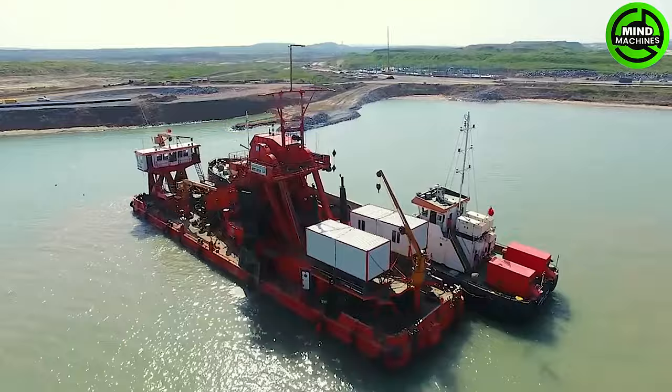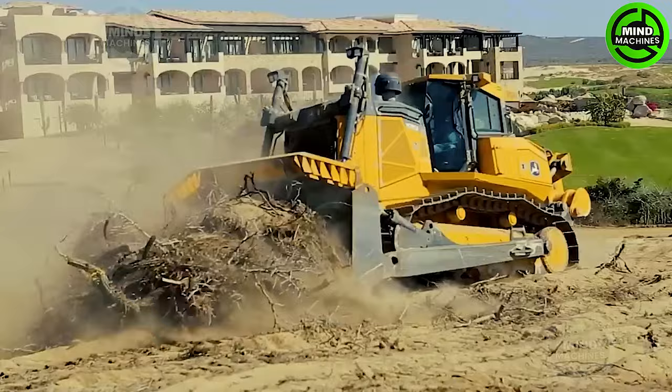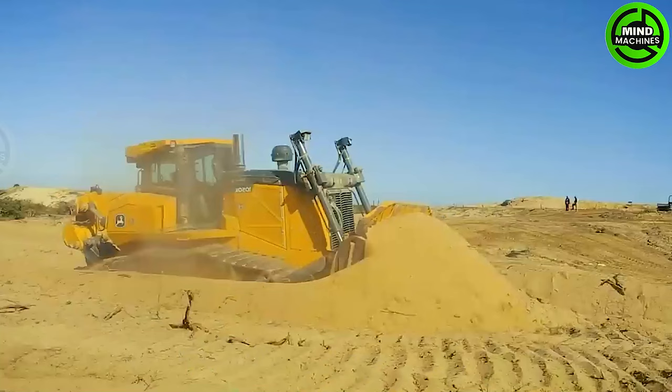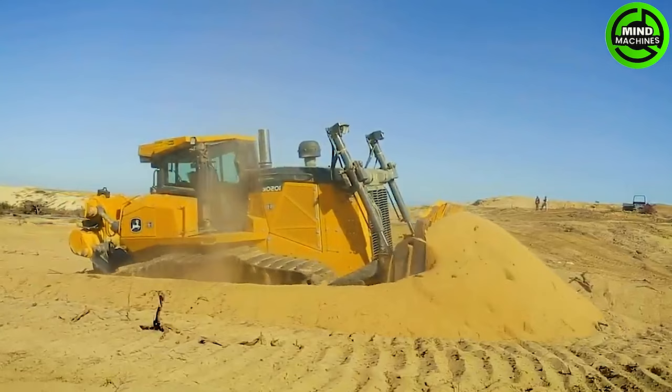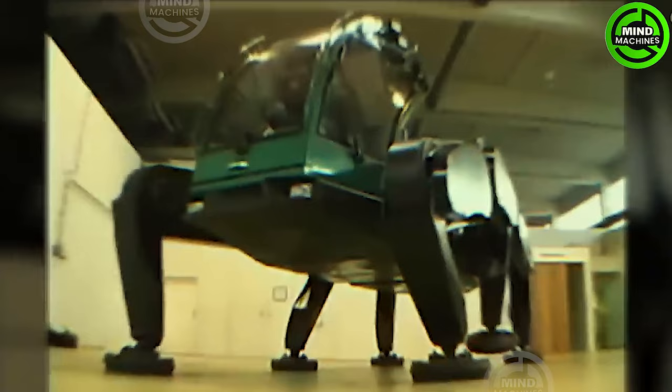The John Deere 1050K dozer is a powerful machine with an operating weight ranging from 43,270 to 43,590 kg and a net power of 261 kW at 1,800 rpm. It features a 3,419 mm long track on the ground.